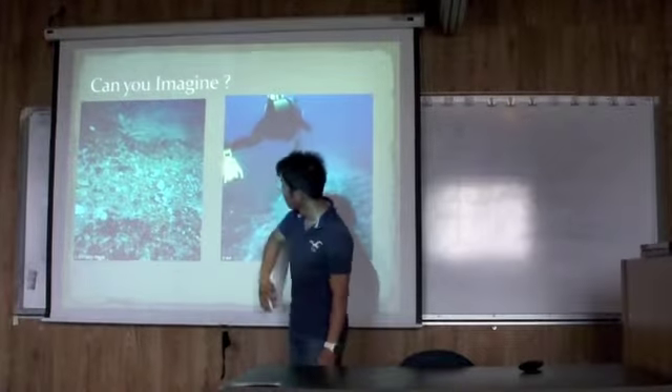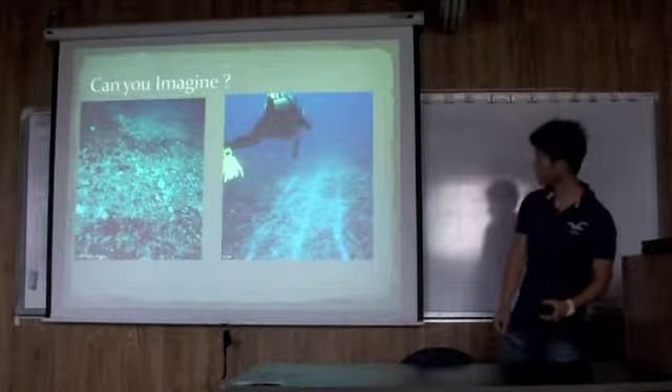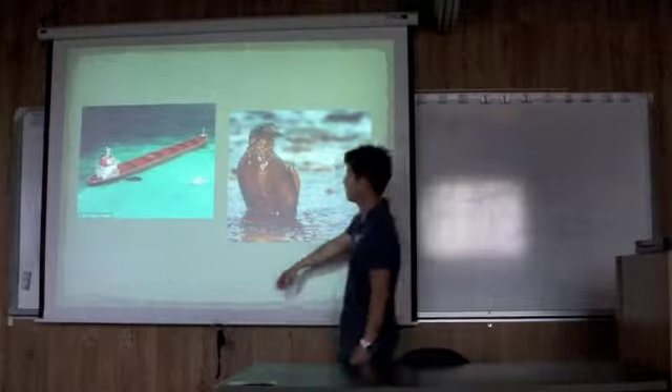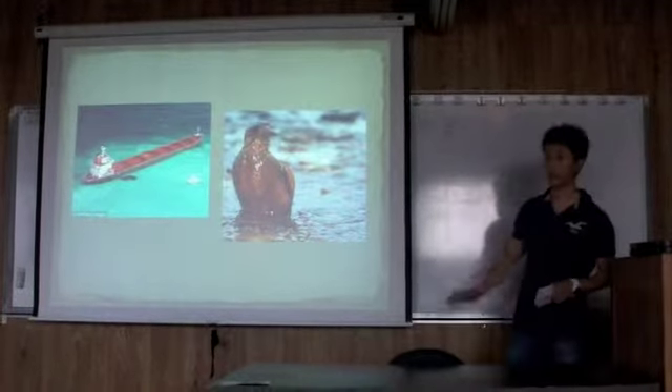And now some coral reefs are getting serious damage. This image shows oil from tankers — this dark bar is some of the oil. It's pretty bad.